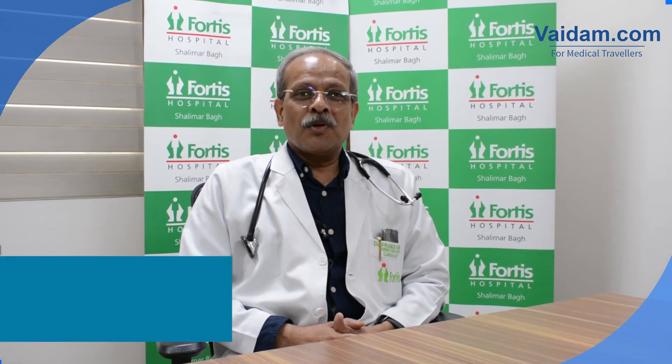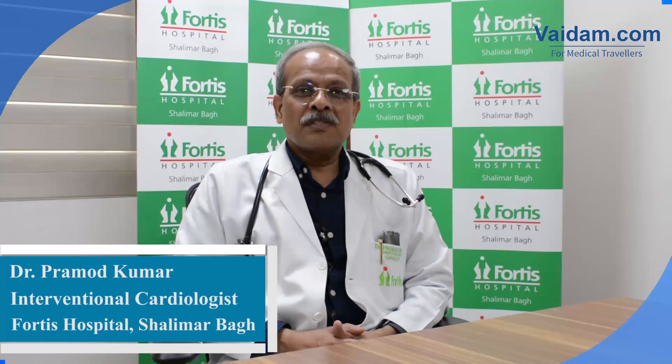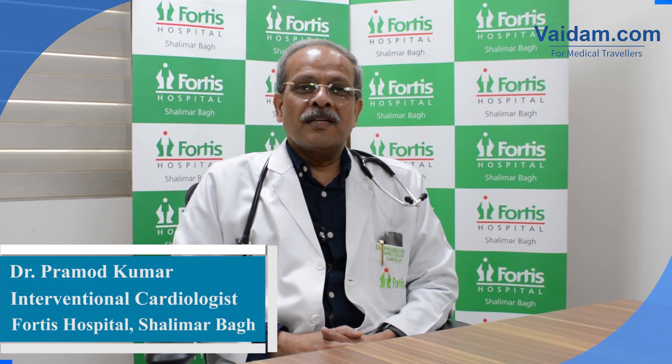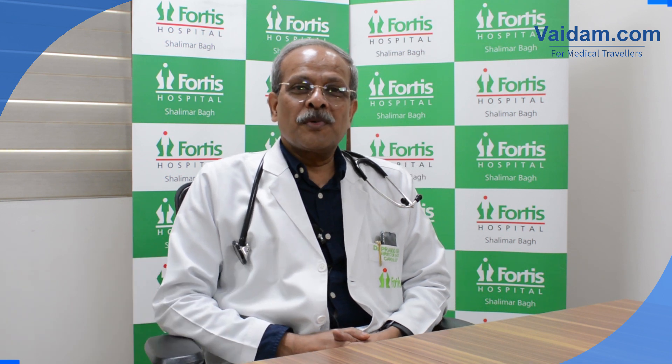Hello, I'm Dr. Pramod. I'm an interventional cardiologist at Fortis Hospital, Shalimar Bagh. Today we are going to talk a little about advanced pacemaker systems.